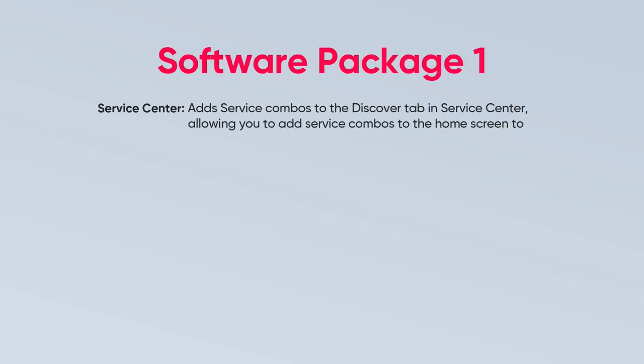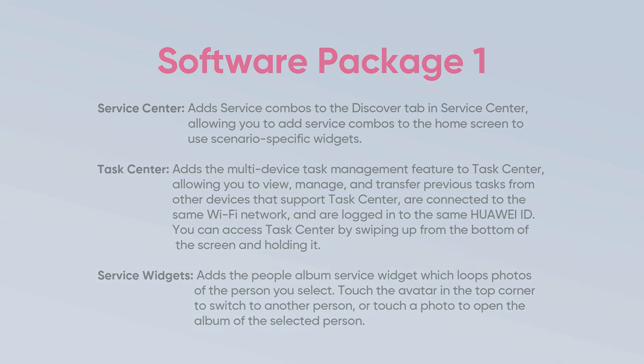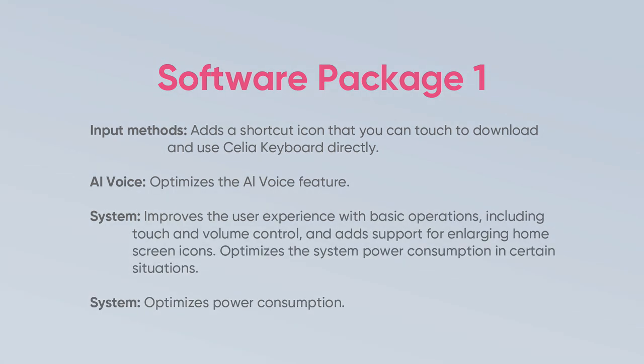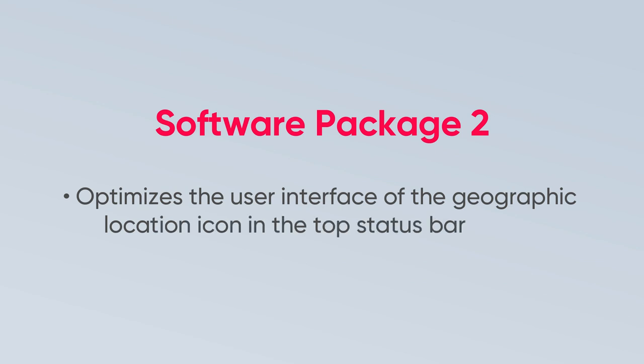According to the changelog, the first package consists of a number of smart features including Service Center, Task Center, Service Widgets, Input Methods, AI Voice, and System, while the second one improves system features with optimizations for the status bar icons.